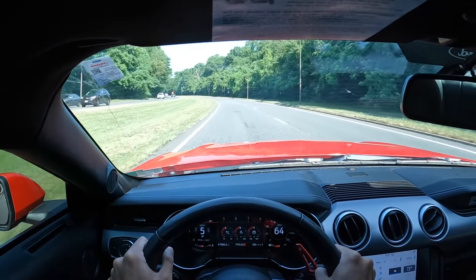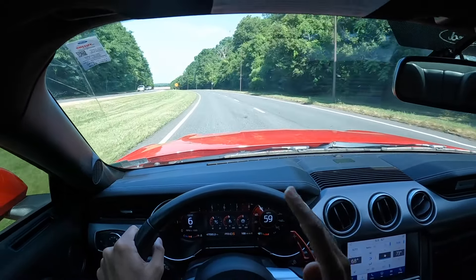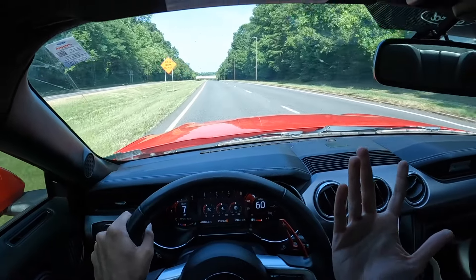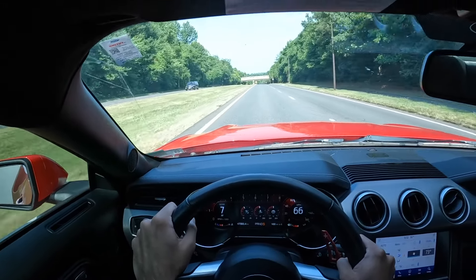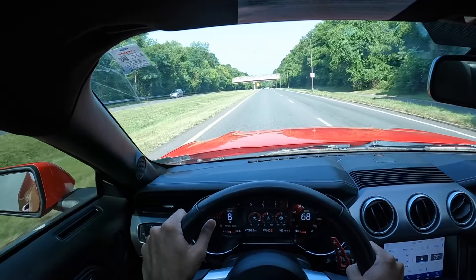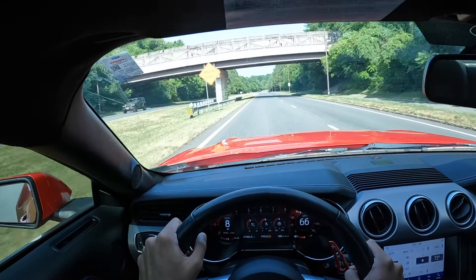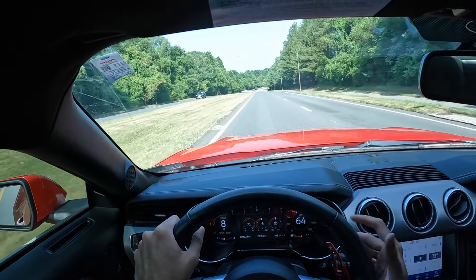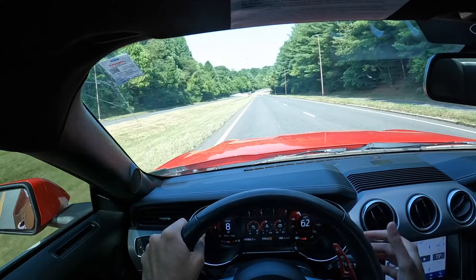Truth be told, if you're basically commuting below 3,000 RPM, you are not going to feel the difference — it's more or less stock. But of course, if you've got a car like this you want to get on it and have fun, so you will feel the difference from 4,000 RPM and above. That's been my personal experience with this Mustang GT tuned on the 93 tune.